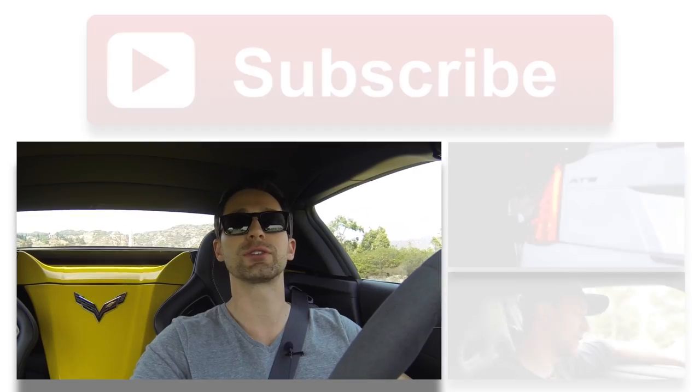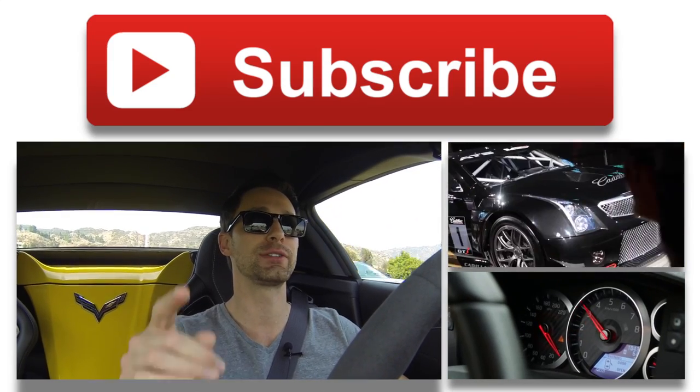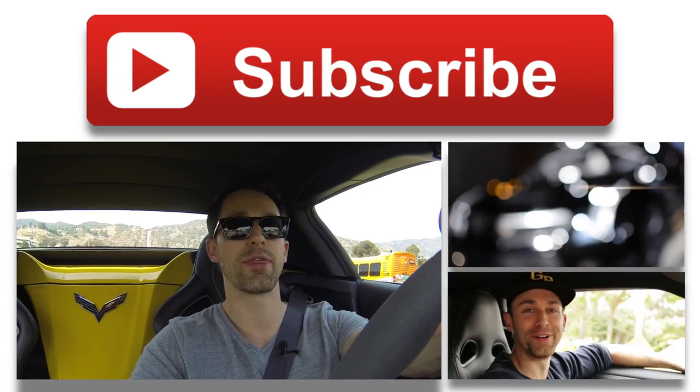That's the 2014 Corvette Stingray with the Z51 package. If you can, please click here to subscribe because we have new videos every Tuesday. And as always, thank you for watching.